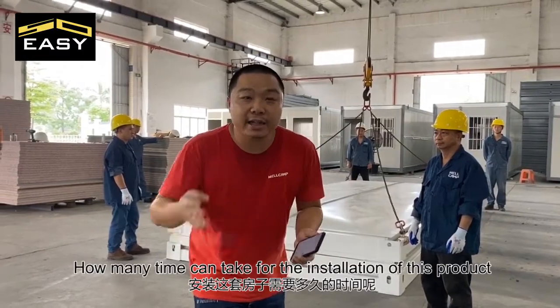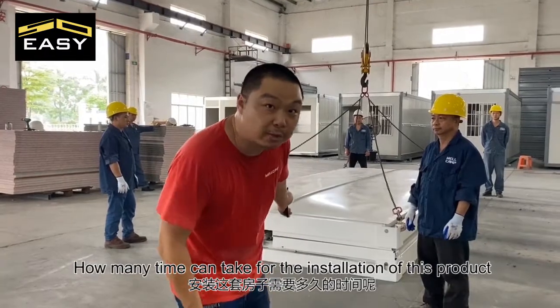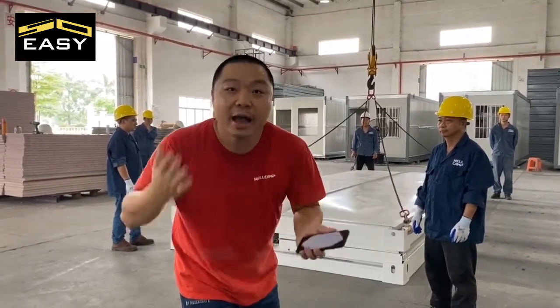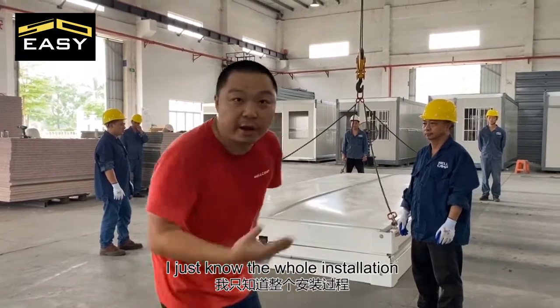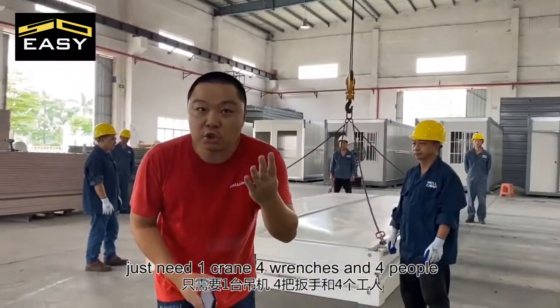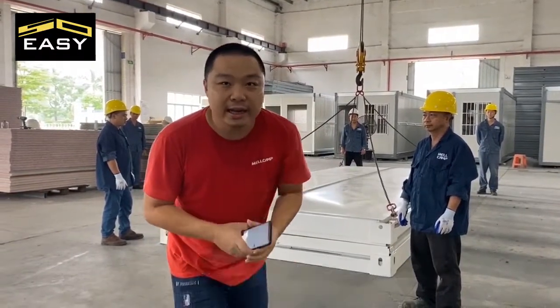How many minutes can it take for installation of this product? 2 hours? 1 hour? I have no idea. I just know the whole installation just needs one plate, 4 wrenches, and 4 people.